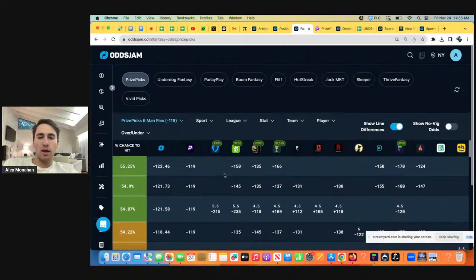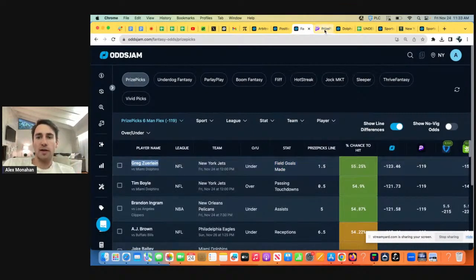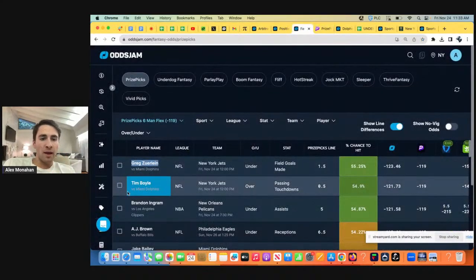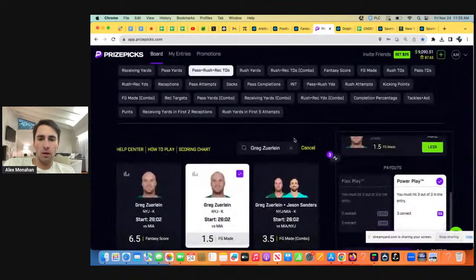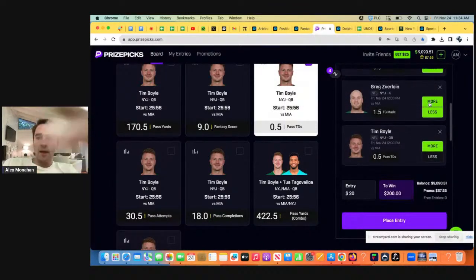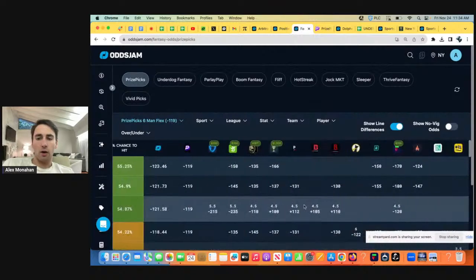PrizePicks gives you the same payout whether you take him over or under, so we want to take his under. This pairs nicely with Tim Boyle over half a passing touchdown — these plays pair well together. If Tim Boyle has a passing touchdown, the Jets are less likely to be kicking field goals. If the quarterback's going over his passing TD line, Greg Zerline is more likely to go under. You can only score a field goal or a touchdown on each possession. These plays are positively correlated.